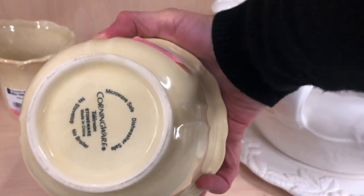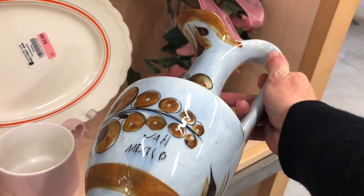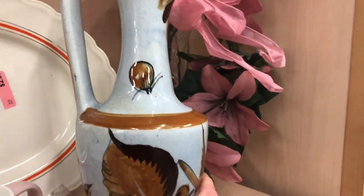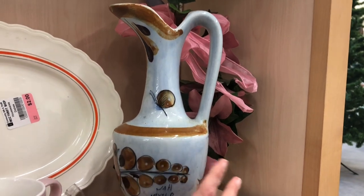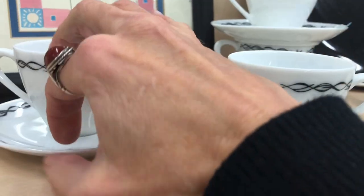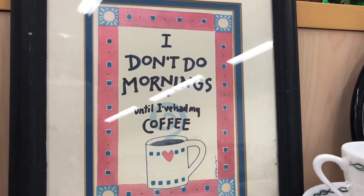That is Corningware, made in China. Here is a piece of Tonala from Mexico — it's five dollars. It's got a nice bird on it and it is signed, but I'm going to think about that piece, it's pretty large. Fine quality exquisite deluxe china — those are really cute. And this mug says 'I don't do mornings until I've had my coffee' — that is me one hundred percent.